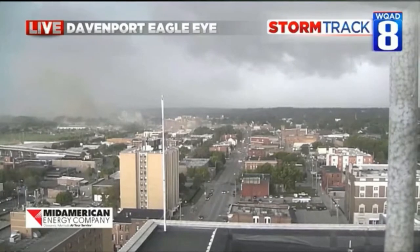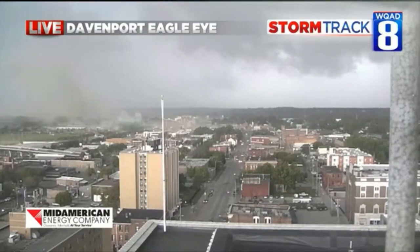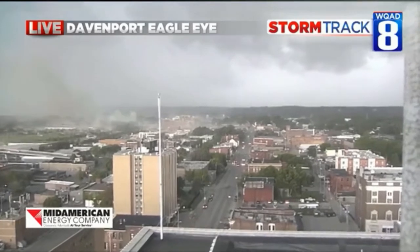We do have a lot of dust coming through. You can even see right under the word 'live' there how it's swirling around, and that's pretty significant from our Davenport Eagle Eye. That is pretty amazing.